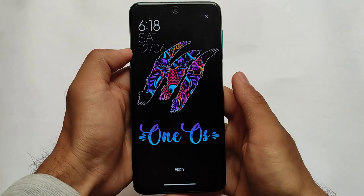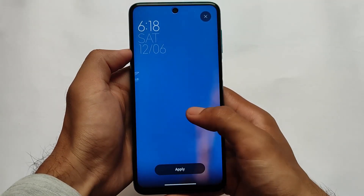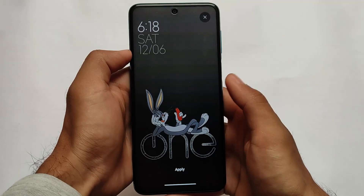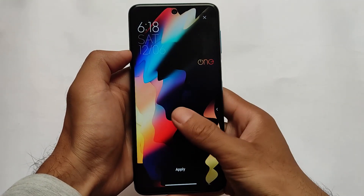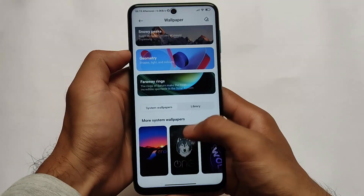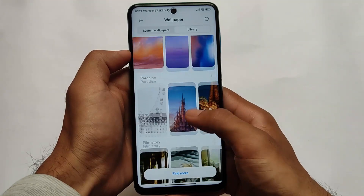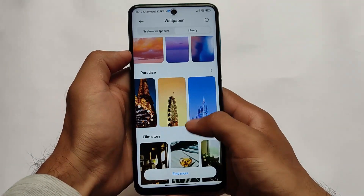I haven't tried the new update on my other devices like Redmi Note 8, but the weekly beta is available for Redmi Note 8. It is actually quite good — One UI features are present for you. If you move on to the library section, you might find some online wallpapers where you can download them on your device quite easily without any extra ads.